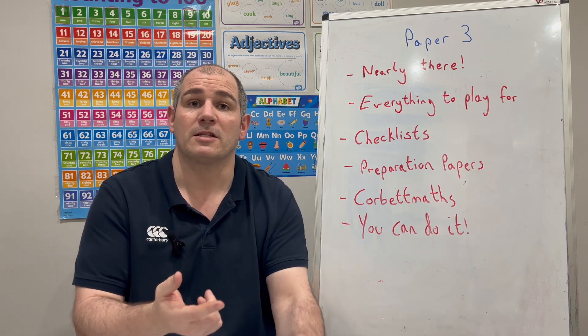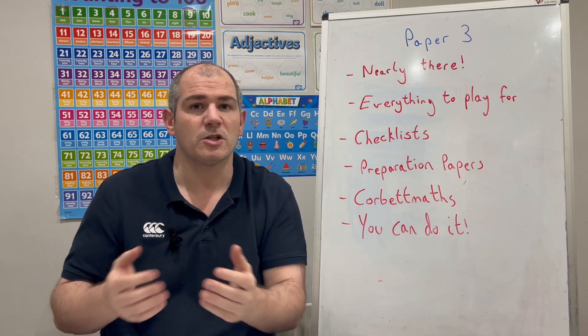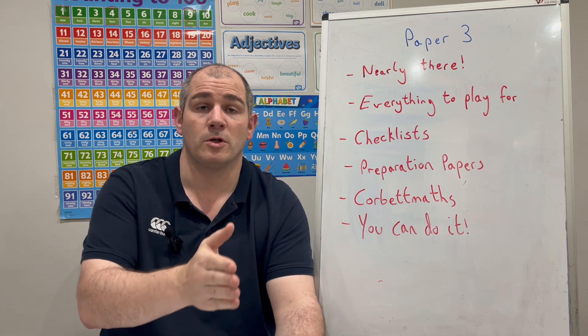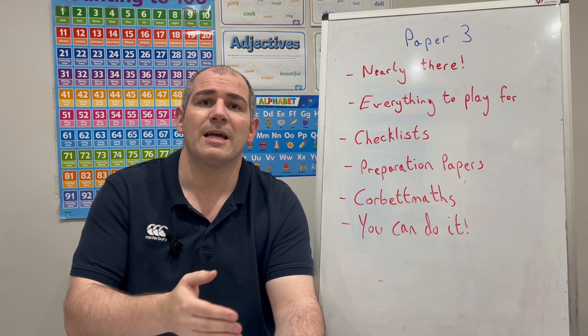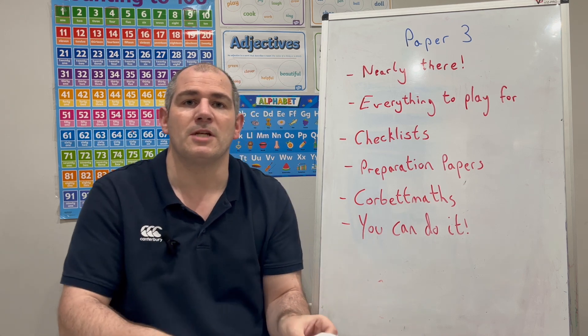For instance, if Pythagoras hasn't appeared on Paper 1 and Paper 2, I would definitely revise it before Paper 3, just to make sure I was confident on that topic. Now, there's a good chance that topics from Paper 1 and Paper 2 will also appear in Paper 3, so I would say make sure you revise everything. What I've done is I've made these checklists.